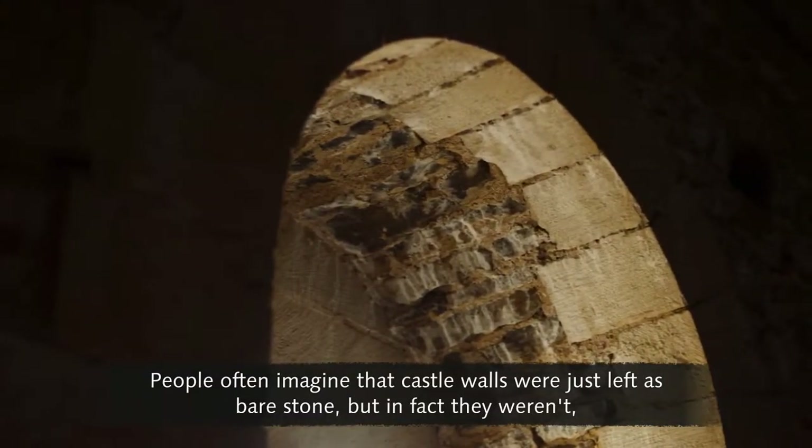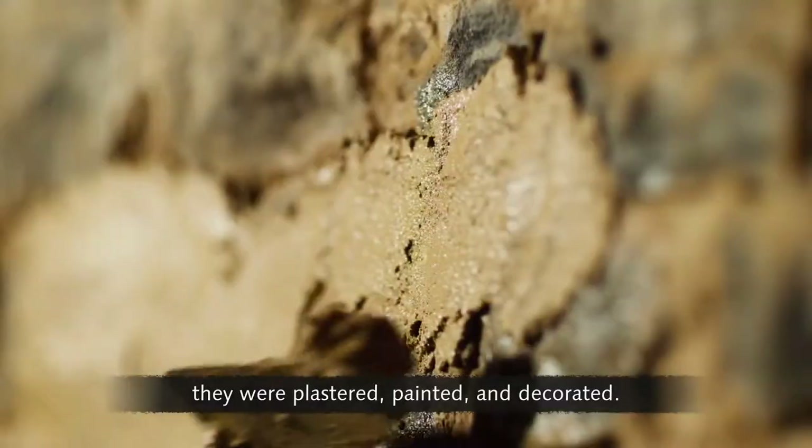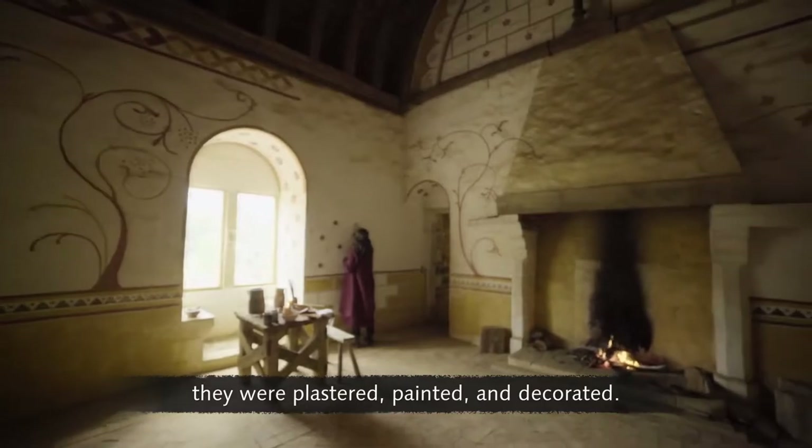People often imagine that castle walls were just left as bare stone, but in fact they weren't. They were plastered, painted and decorated.